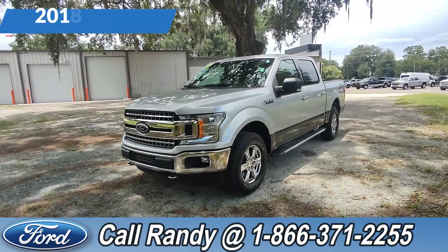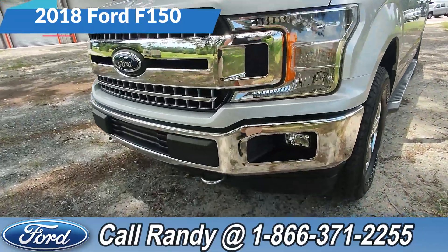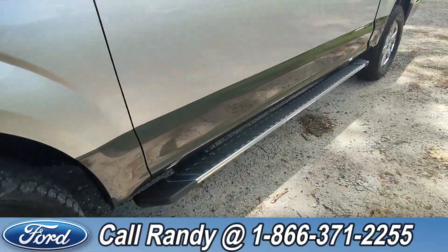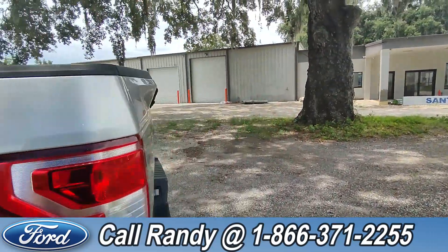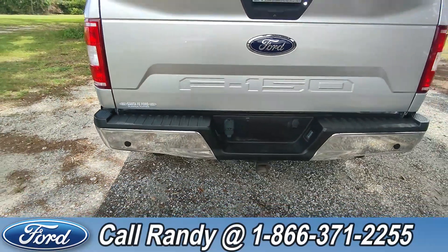Hey, it's Anthony here over at Santa Fe Ford. Today we're looking at this 2018 Ford F-150 XLT. In front we have tow hooks, fog lights, alloy wheels, running boards, tinted windows, and keypad entry. Around the back we have a backup camera, backup sensors, and a hitch receiver.